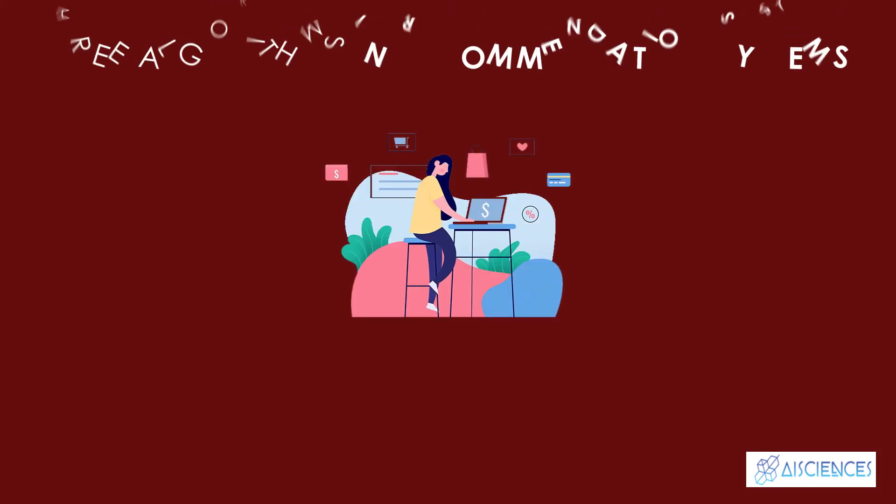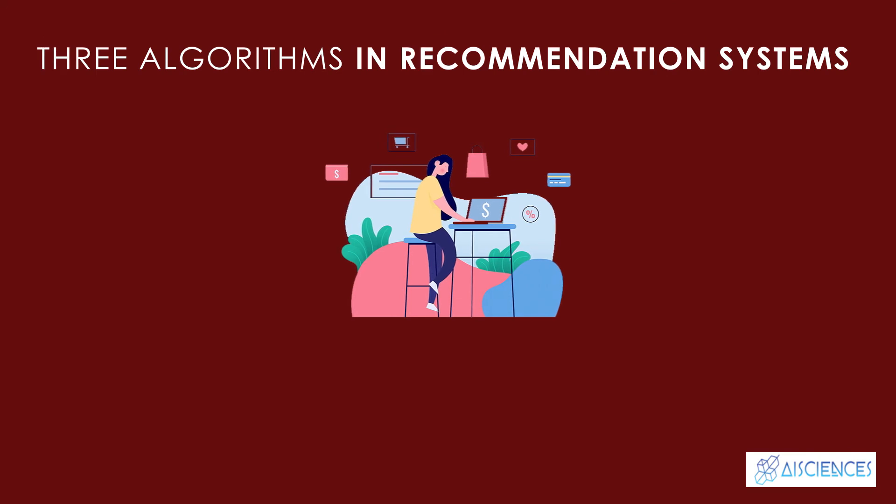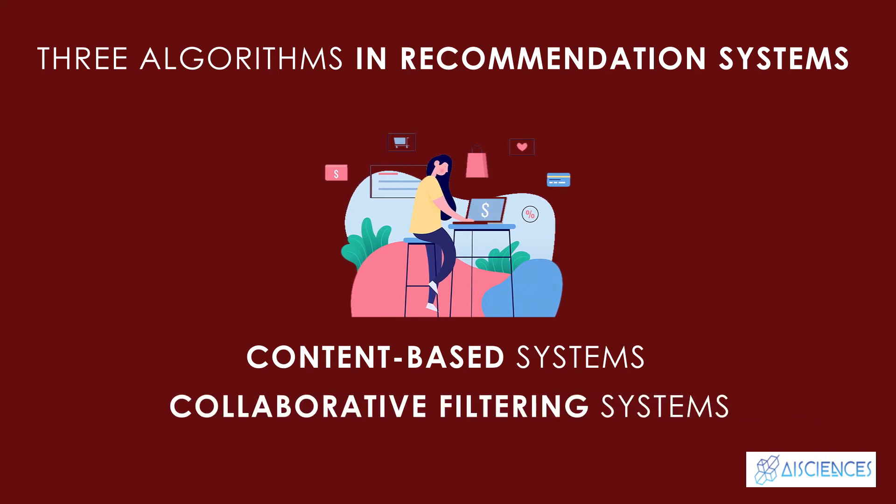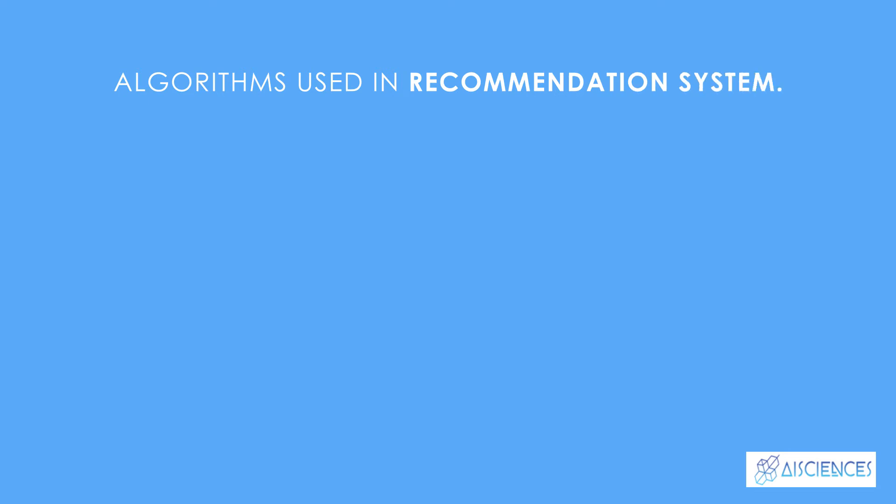Based on this, we can distinguish between three algorithms used in recommendation systems: content-based systems, which use characteristic information; collaborative filtering systems, which are based on user-item interactions; and hybrid systems, which combine both types of information with the aim of avoiding problems.